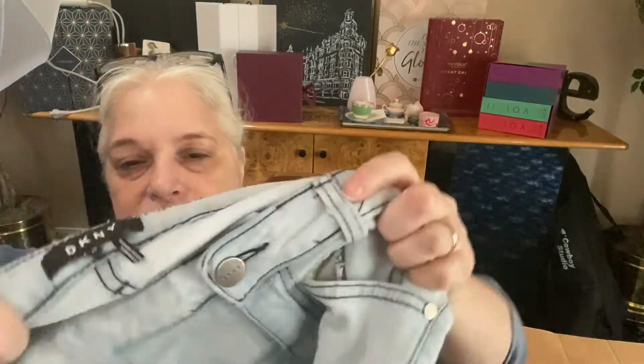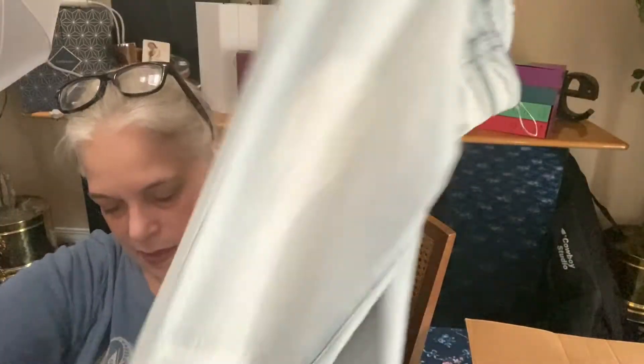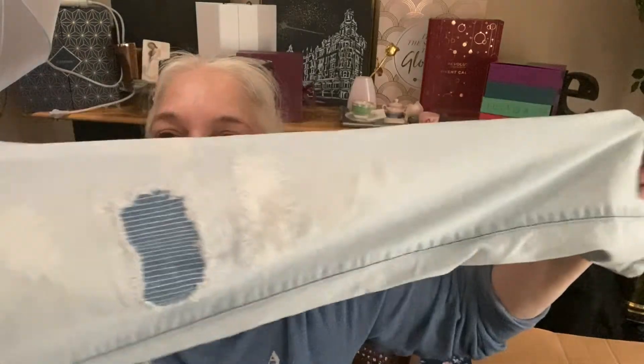Two more pieces. We have a pair of jeans from DKNY and they're a size 28. They're light wash with a darker exposed stitching. They're like a skinny leg, distressed. Look at this leg — how cool is that? These are really nice, they have some stretch as well. DKNY skinny jeans, distressed with exposed stitching.